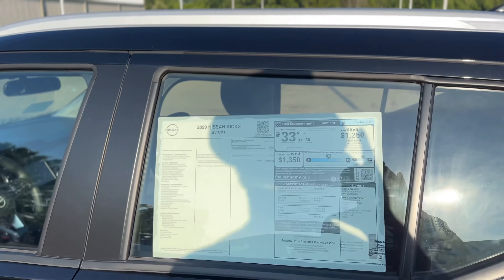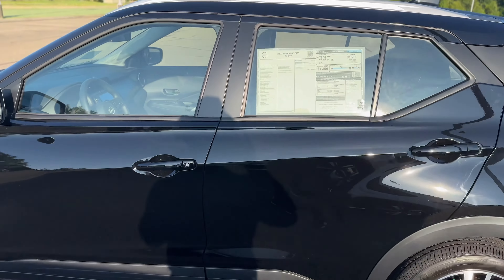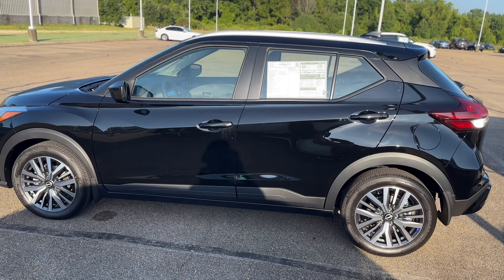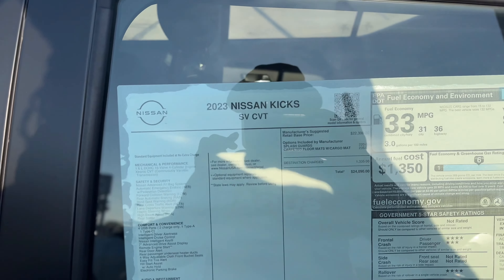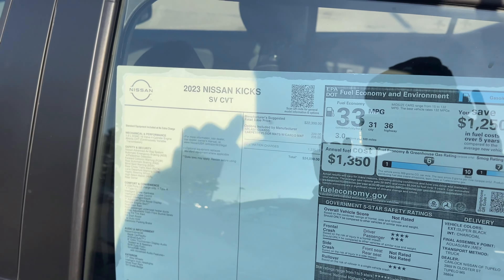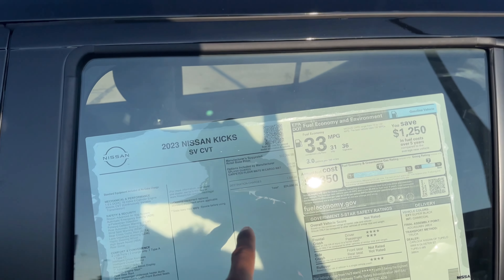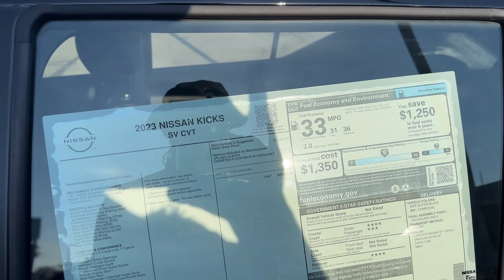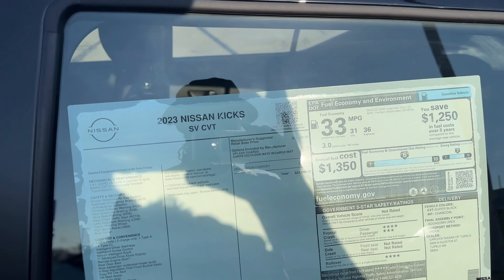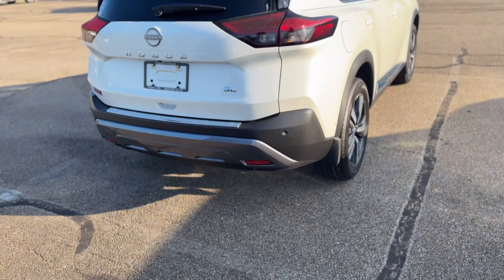Let's see what this Kicks goes for — look at this gas mileage. $24,000. Only thing is the CVT, but I think they kind of got their CVT together. This would be a perfect graduation gift or college car. It's got a real basic interior, but what can you expect. It has optional manufacturer add-ons: splash guard $220, carpeted floor mats with cargo mat $235 — they're milking these prices.